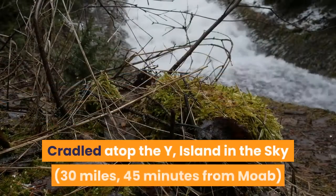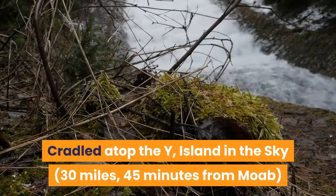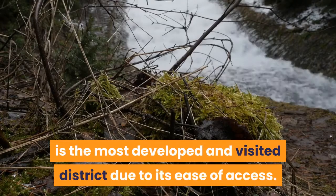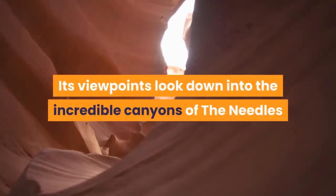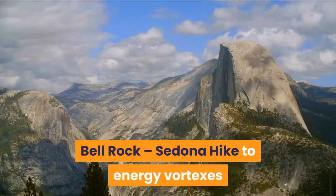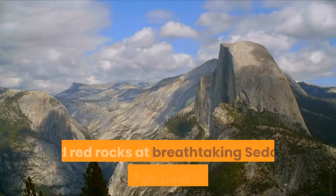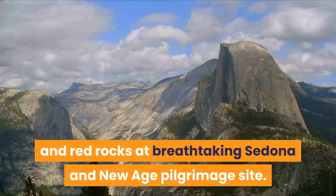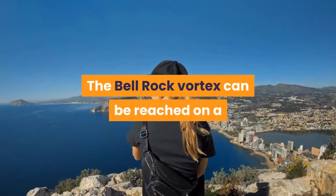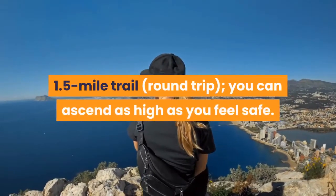Cradled atop the Y, Island in the Sky — 30 miles, 45 minutes from Moab — is the most developed and visited district due to its ease of access. Its viewpoints look down into the incredible canyons of the Needles and the Maze. Bell Rock, Sedona: hike to energy vortexes and red rocks at breathtaking Sedona, a New Age pilgrimage site.